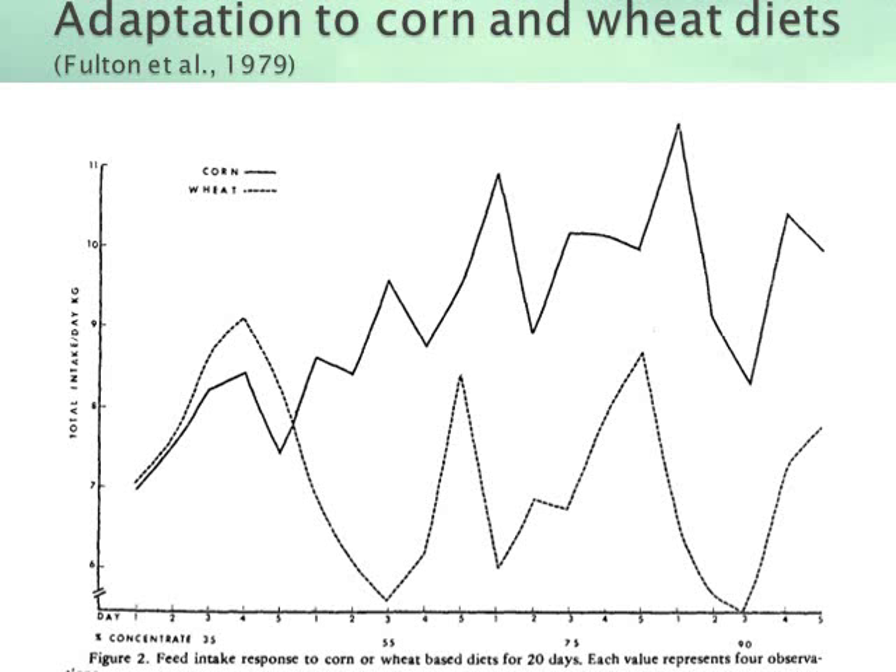Although high-grain diets always produce high levels of acids, we often most clearly see the effects on intake during the adaptation period. In the classic research by Fulton and co-workers at the University of Nebraska, intakes and lactate levels were documented through the adaptation period for cattle fed wheat and corn. This graph shows how intakes were affected as cattle were adapted from a 35% to a 90% concentrate diet for both corn and wheat. Intake of the corn diet is represented by the solid line, and intake of the wheat diet by the dotted line. Average intakes were lower and more variable for the wheat-based diets.